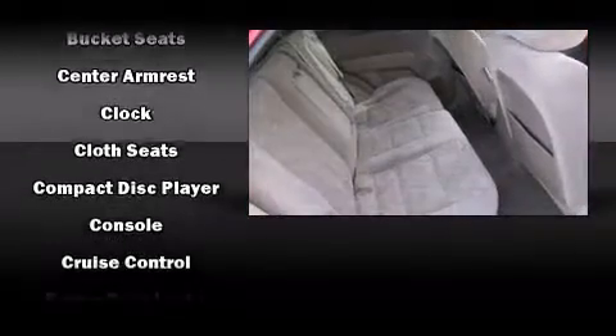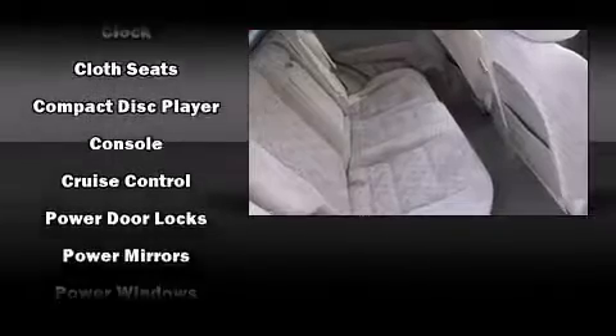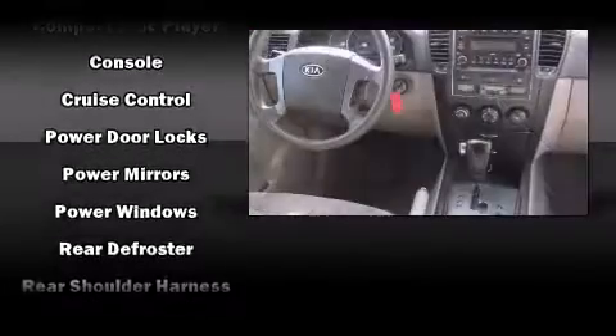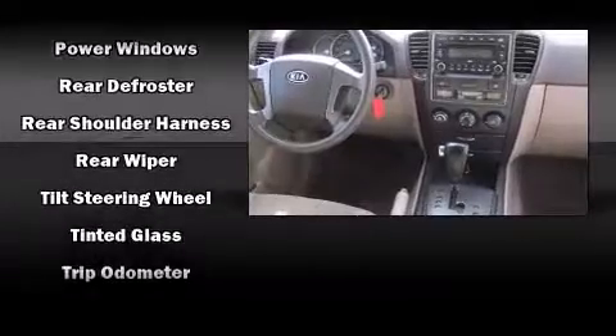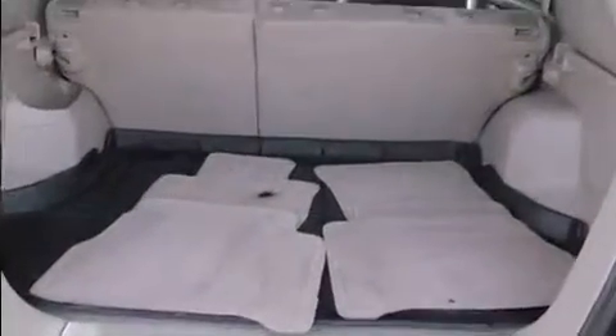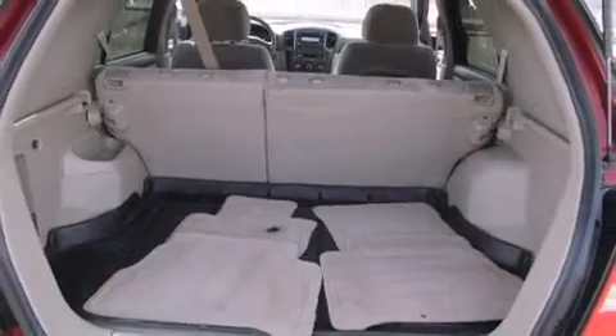Audio features include a CD player with MP3 capability and two speakers providing excellent sound throughout the cabin. In the event of a rollover collision, side-curtain airbags provide additional protection for outboard-seated passengers.